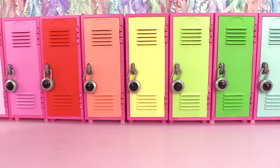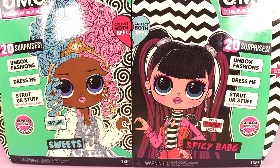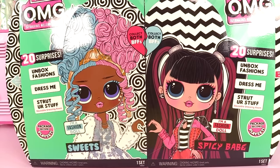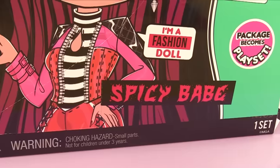Hey everyone, today we're going to unbox the brand new OMG Duo. I've been looking everywhere for these, couldn't find them on Walmart.com or anywhere else, but MJ was nice enough to send these out to me. It was a pleasant surprise — a very special thank you to them for sending out Sweets and Spicy Babe.